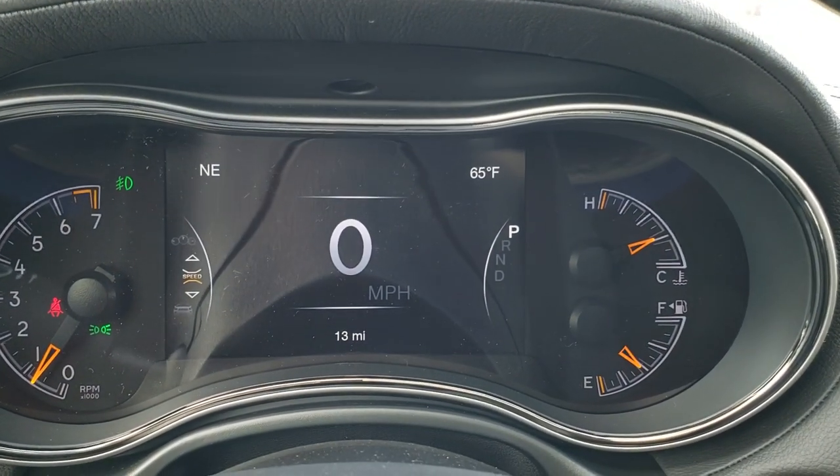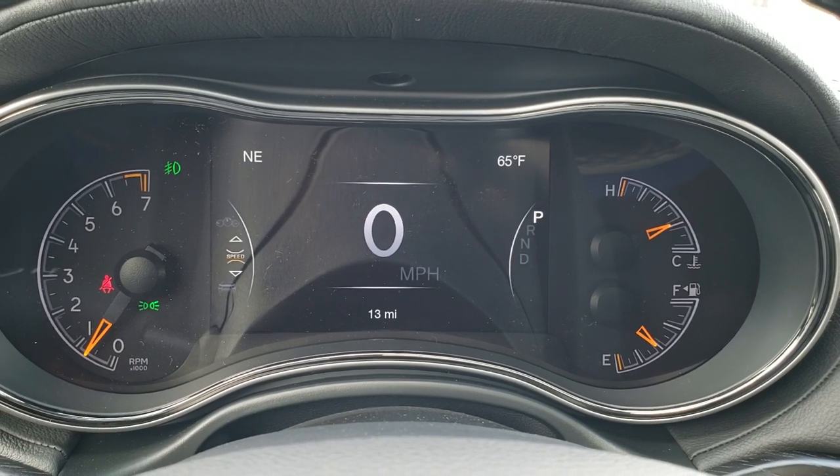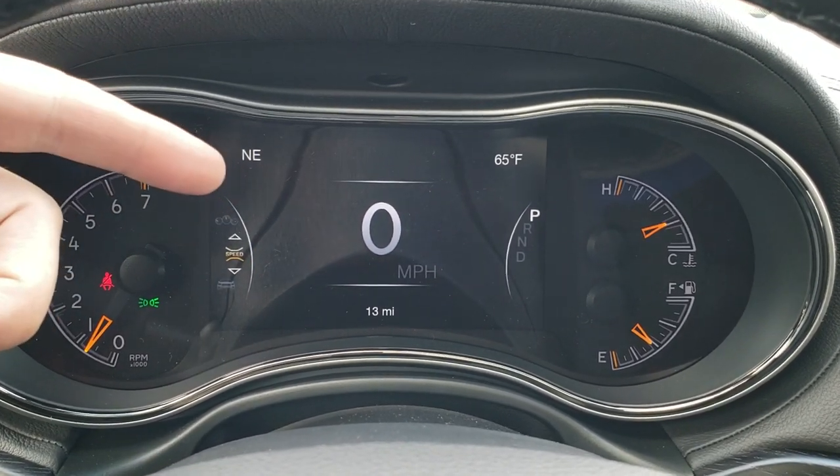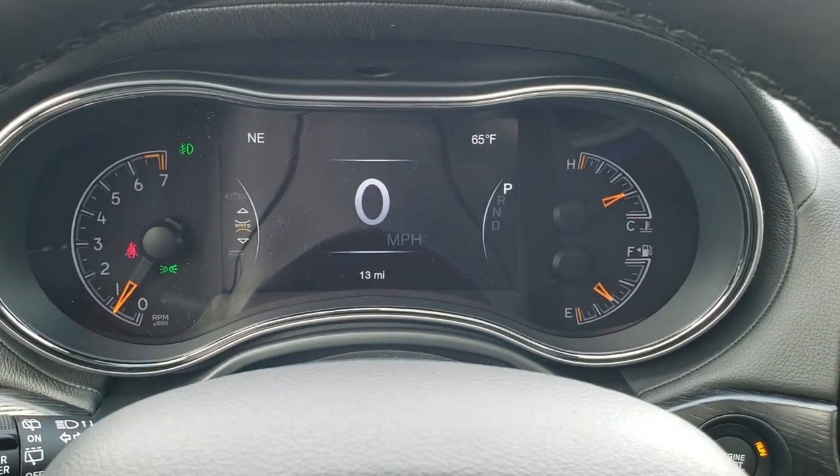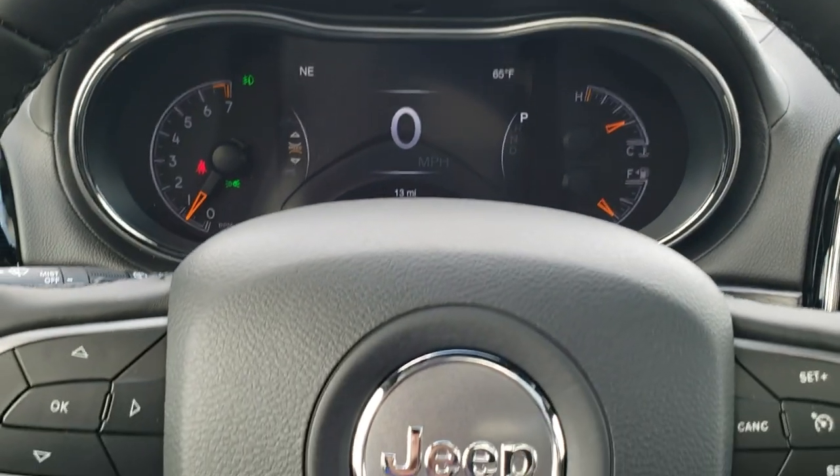As we hop inside here, you can see that this one has the 7 inch LCD display and the digital speedometer. You can see it has compass and outside temp, and you can change those to show miles per gallon, distance to empty, the time, and all that other stuff.